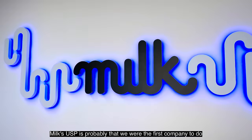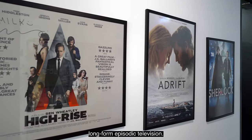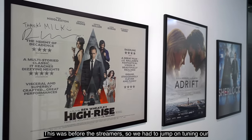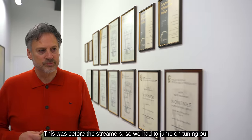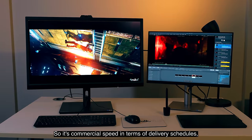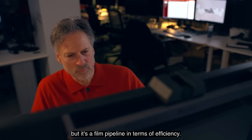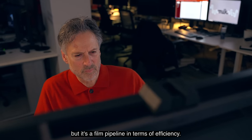Melk's USP is probably that we were the first company to do long-form episodic television. This was before the streamers, so we had to jump on tuning our pipeline to meet that type of work requirement. So it's commercial speed in terms of delivery schedules, but it's a film pipeline in terms of efficiency.